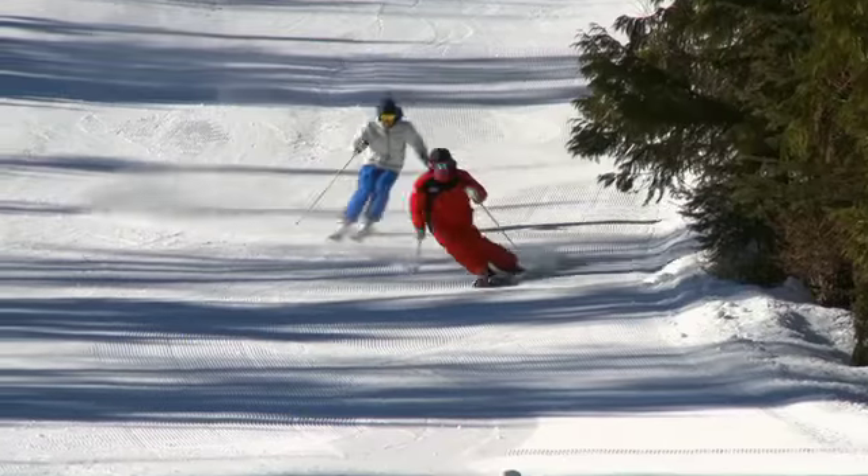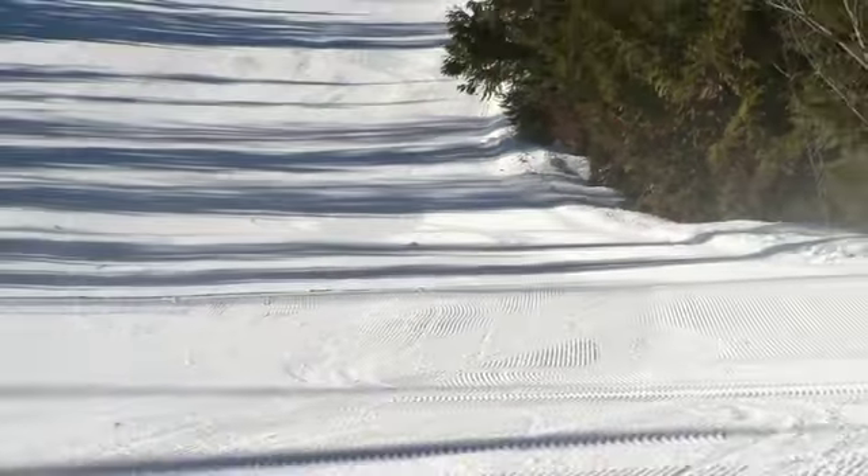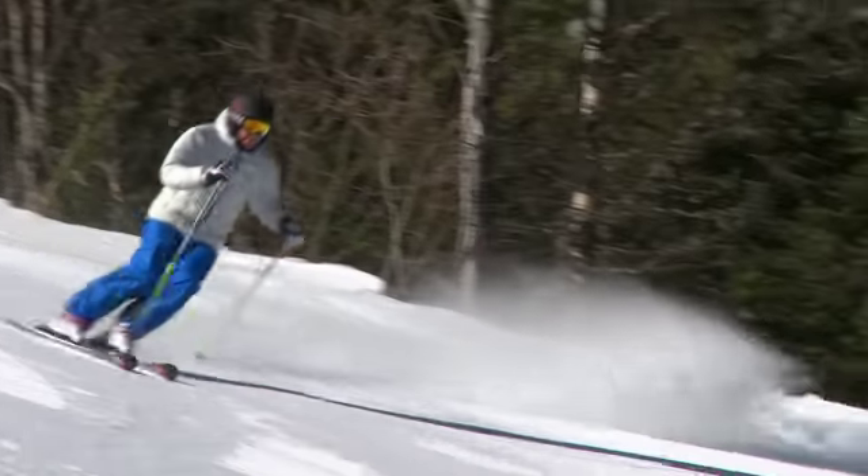We also have the backside of our mountain which we call the dark side of the star. Lots of black diamond and double black diamond skiing, and probably some of the best fall line black diamond and double black diamond skiing that you'll have anywhere in western Canada.